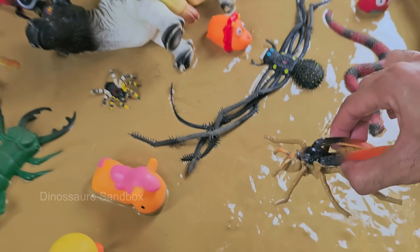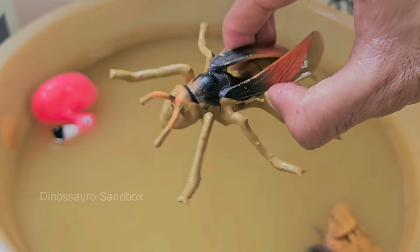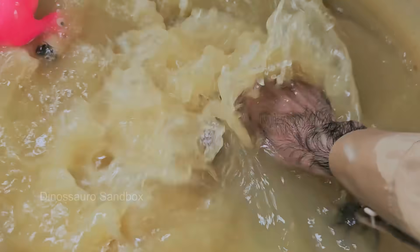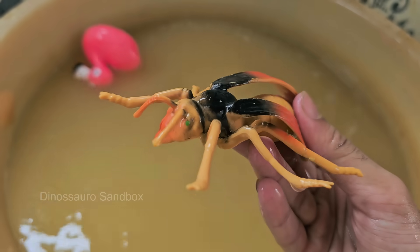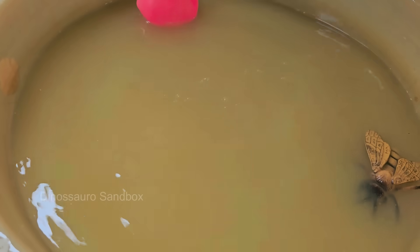Yellowjackets are often confused with bees, but they're actually a type of wasp — sleeker, shinier, and more aggressive. Yellowjackets live in colonies, sometimes with over 1,000 individuals, including a queen, workers, and drones. Yellowjackets help control other insect populations.